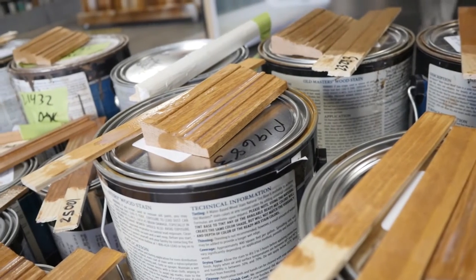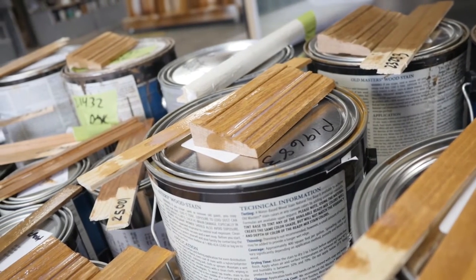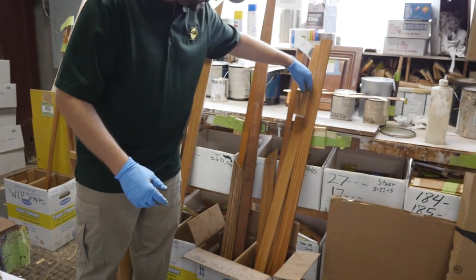I'm always looking for the leading edge on the new products that they're offering — the hardest finish that they have out there, the stuff that's going to hold up to the sun and those kind of things. So I'm always working with my vendors to figure out what the best product is out there that we can run through our department.